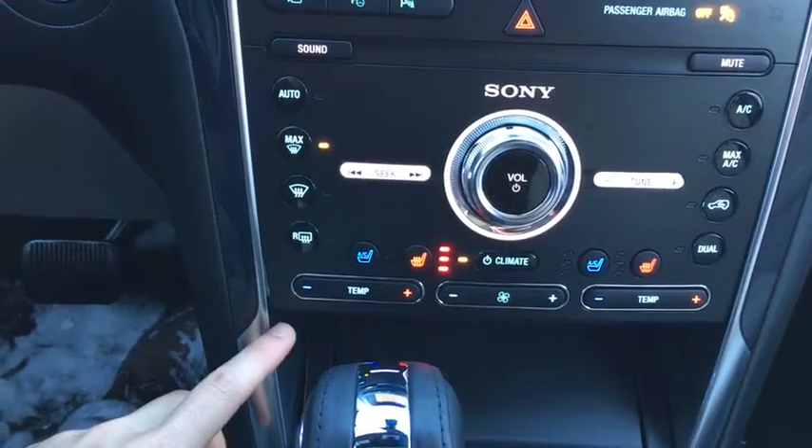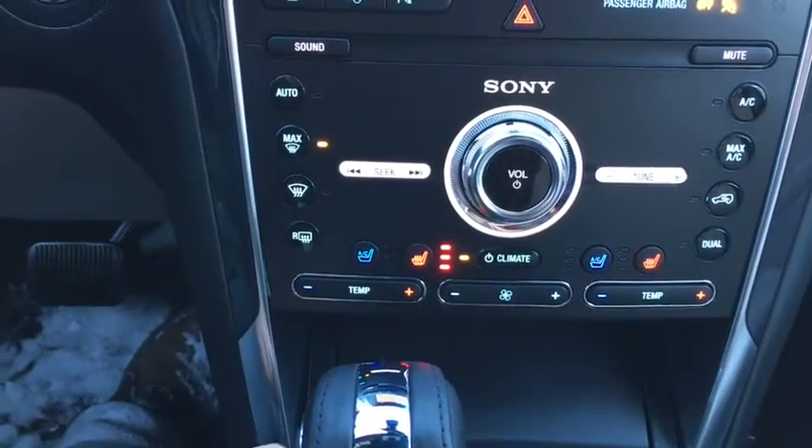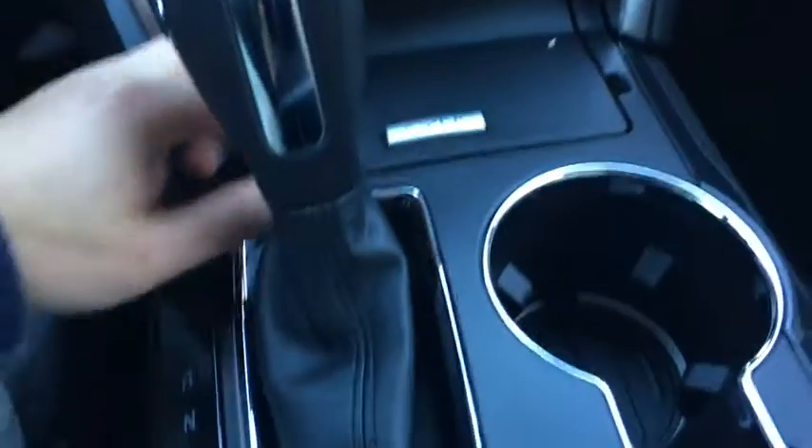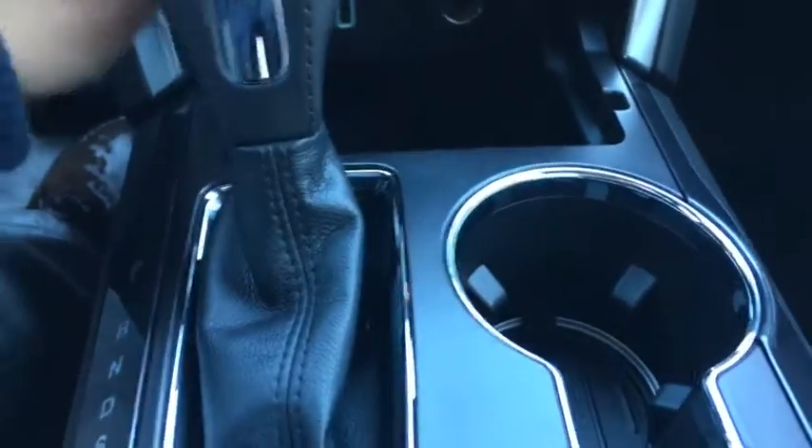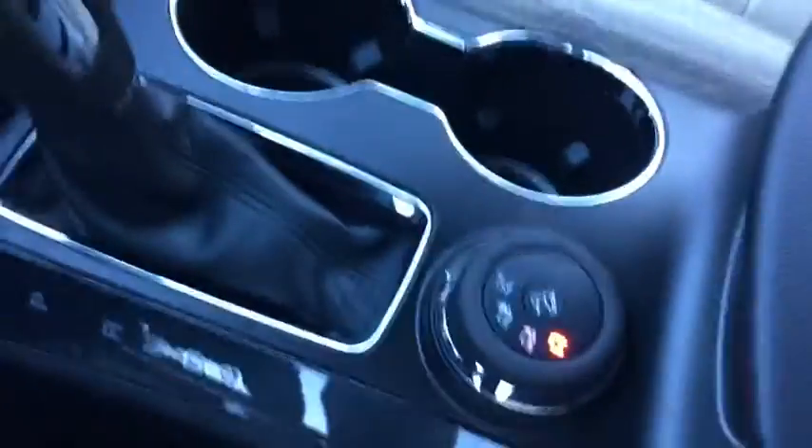Down below we have dual zone climate control with heated as well as air-conditioned seats. For storage, we have a bin here with a nice opening that features a 12-volt outlet and a USB port. Further back we have dual cup holders, terrain selection, and a console that also features a USB port.